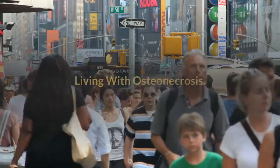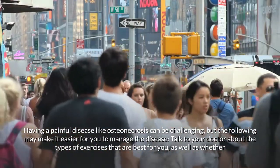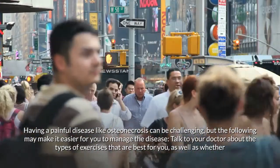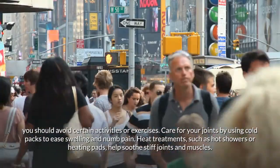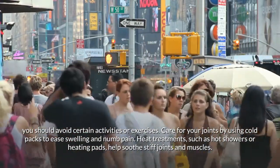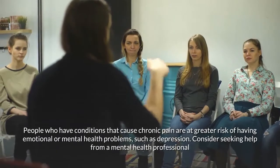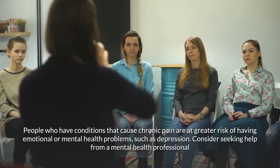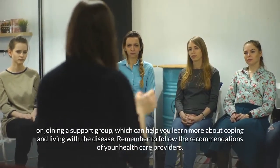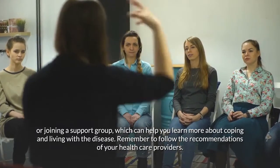Living with osteonecrosis can be challenging, but several strategies may help. Talk to your doctor about the best exercises for you and whether to avoid certain activities. Care for your joints using cold packs to ease swelling and numb pain, and heat treatments such as hot showers or heating pads to soothe stiff joints and muscles. People with chronic pain are at greater risk for depression, so consider seeking help from a mental health professional or joining a support group to learn coping strategies and follow your healthcare providers' recommendations.